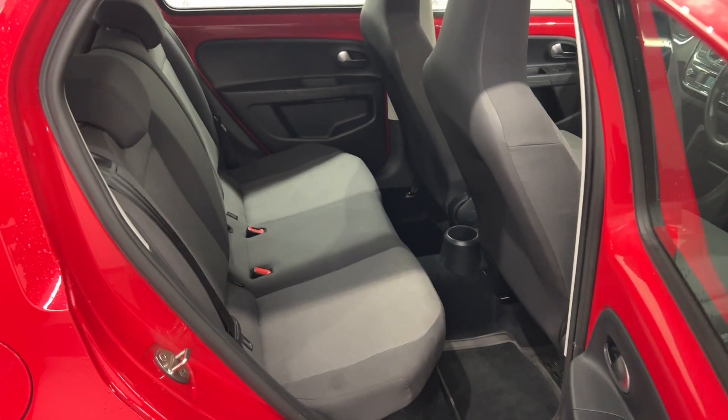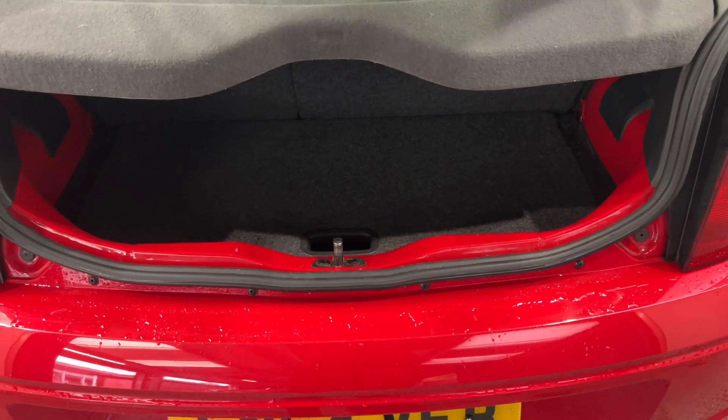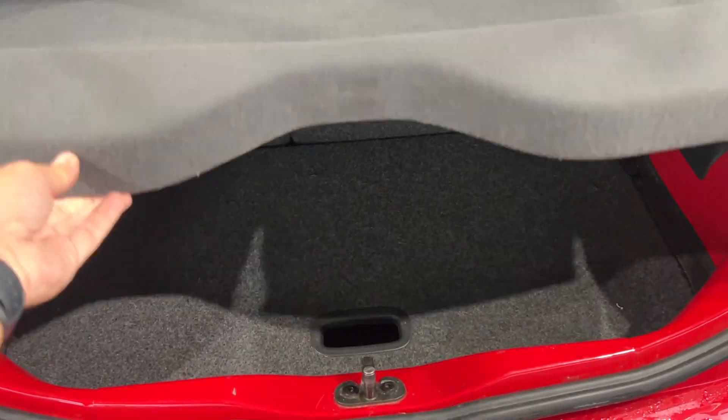There's also a 12-volt socket and electric windows in the front. Still enough room for a couple of passengers in the back, and there's a sizable boot — enough for a few shopping bags for sure.